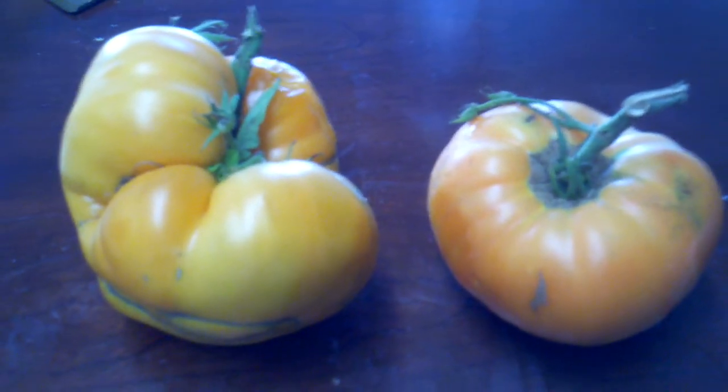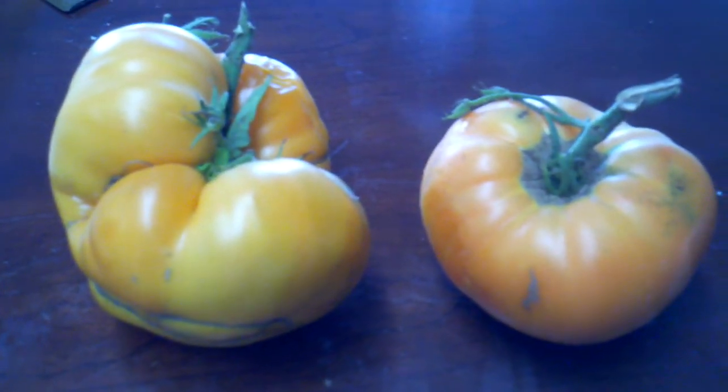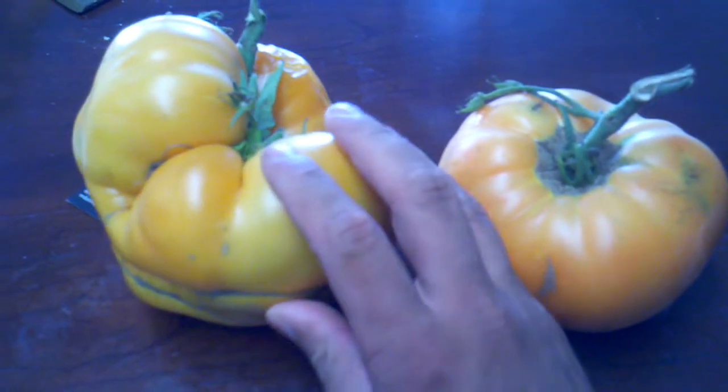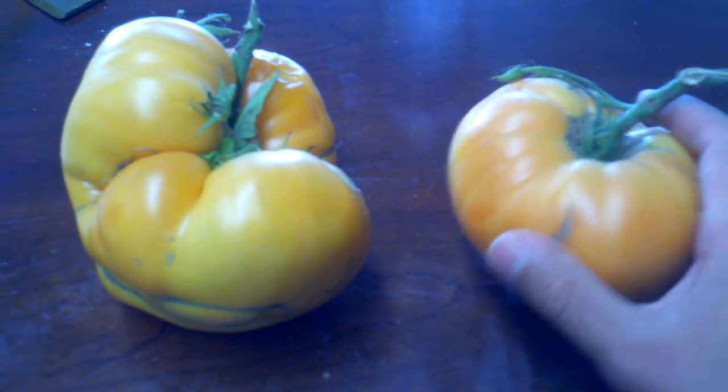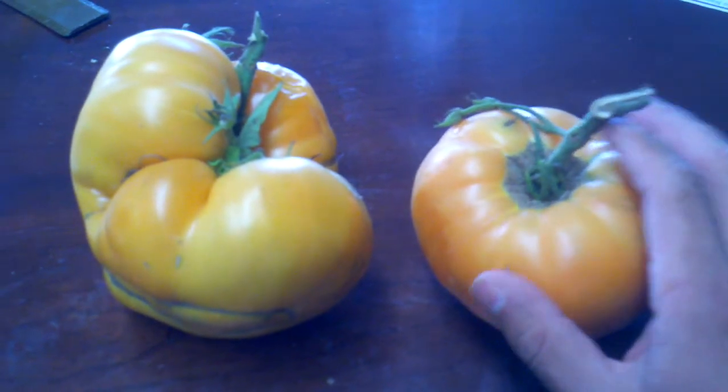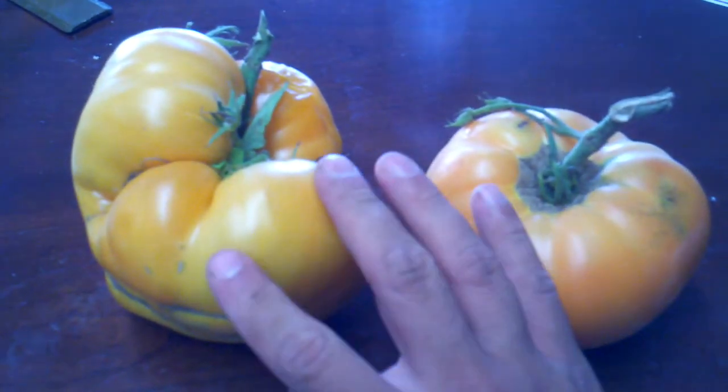I want to share a little more about the tomato here. If you notice, there's quite a bit of difference in the looks of these tomatoes. They're both Dr. Weich's yellow tomato, but this is pretty normal with heirloom varieties.